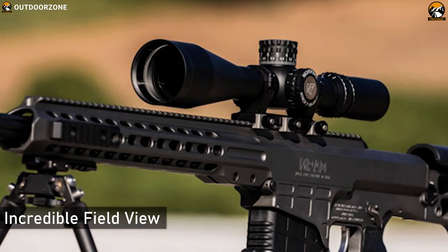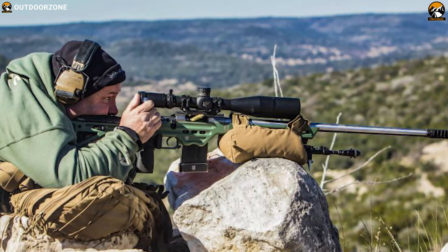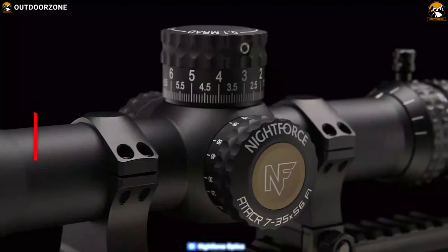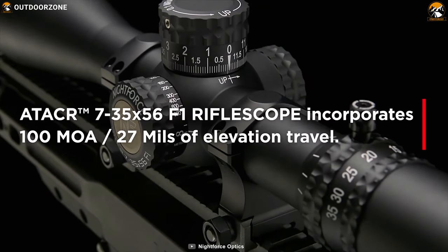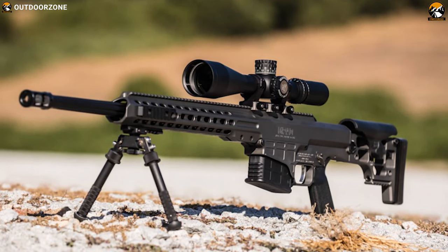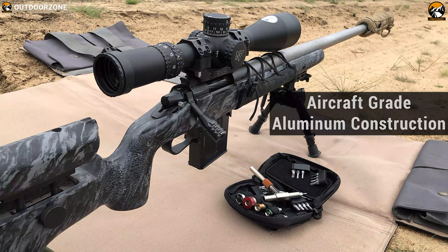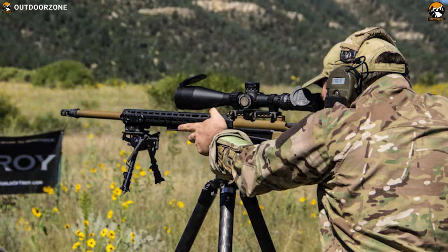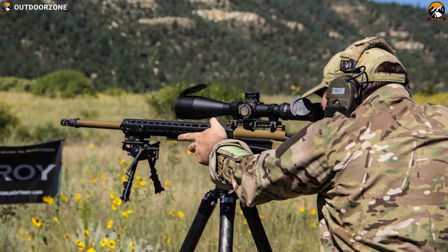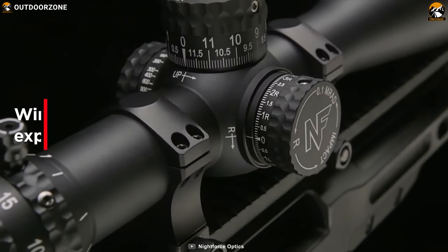This rifle scope offers an incredible field of view across the entire magnification range, making targets easy to find, identify, and engage. With parallax adjustment down to 10 meters and 100 MOA of elevation travel, precision is attainable from short-range distances to as far as any modern extreme long-range rifle and cartridge can reach. Housed in an aircraft-grade aluminum construction, this rifle scope is built like a tank to deliver extreme durability when you need it most. It also comes nitrogen-purged with O-ring seals to offer maximum waterproofness.